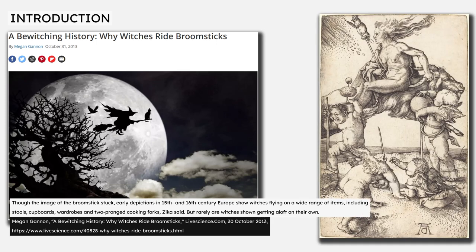In the 2013 article 'A Bewitching History: Why Witches Ride Broomsticks' by Megan Gannon on the Live Science website, Charles Zika of the University of Melbourne is quoted explaining that previous depictions of witch flight in the 15th and 16th centuries show witches flying on a wide range of items, including stools, cupboards, wardrobes, and two-pronged cooking forks.